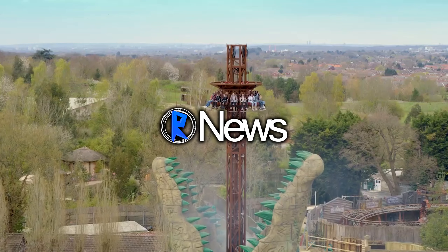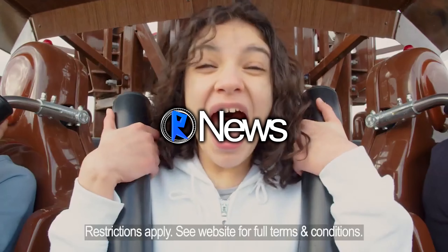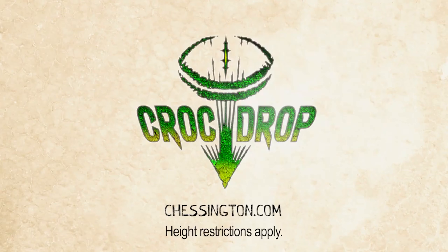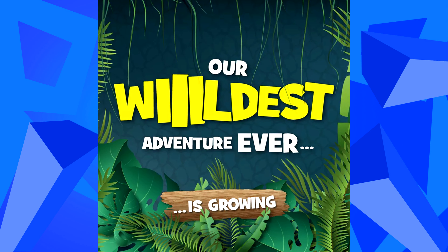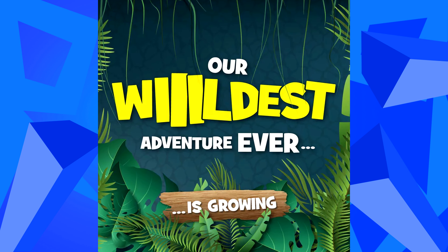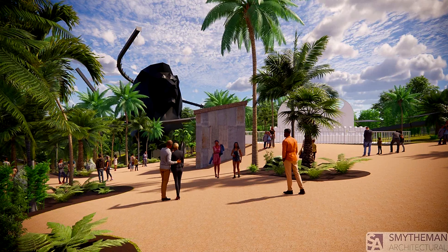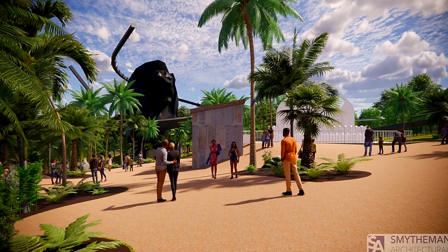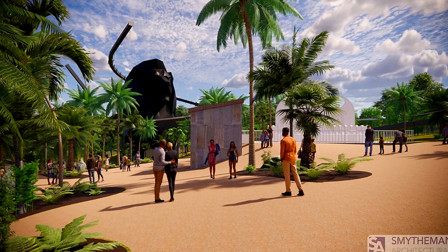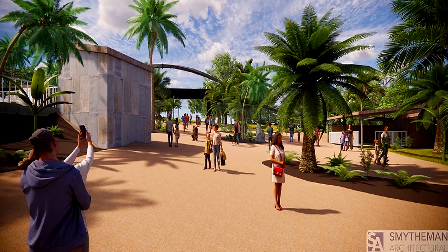This is Theme Park Realm News and today we're taking a look at Codename Project Amazon. Project Amazon will see the installation of a brand new area within Chessington World of Adventures comprising of a new roller coaster and two smaller flat rides. Official news of the project broke in May 2021 with the park carrying out a series of public consultations for locals.